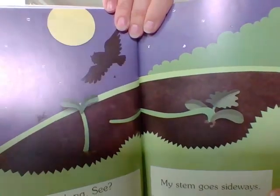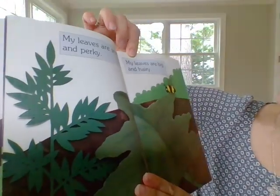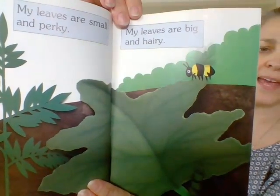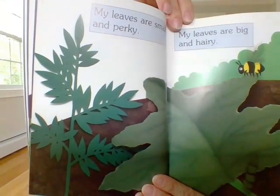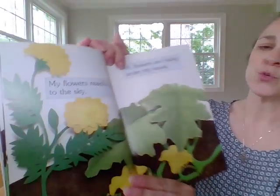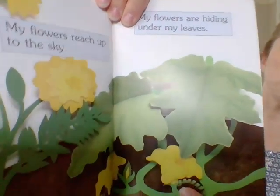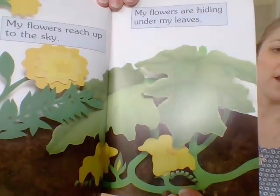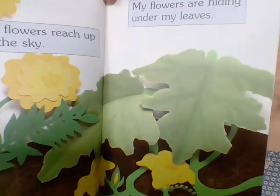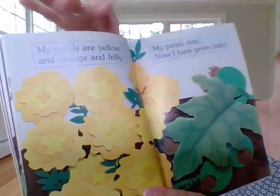My leaves are small and perky, right here. My leaves are big and hairy. Wow, they look very different — one is so much bigger and wider. My flowers reach up to the sky. My flowers are hiding under my leaves. Boys and girls, look at that. I wonder if it looks familiar to another plant that we learned about at the beginning of the year.